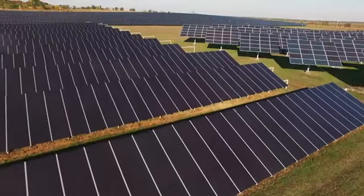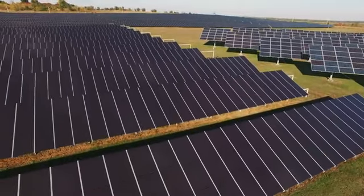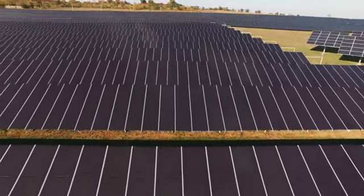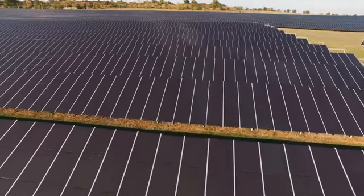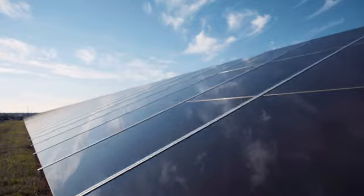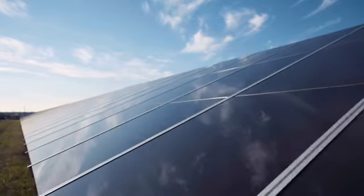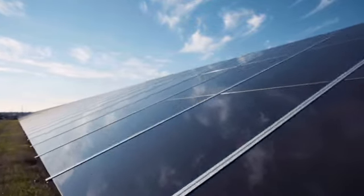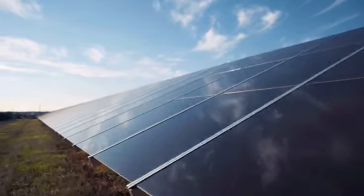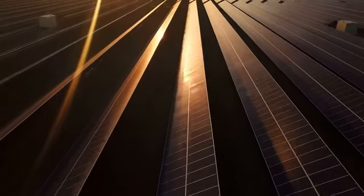Benefits: One of the benefits of solar energy is that sunlight is functionally endless. With the technology to harvest it, there is a limitless supply of solar energy, meaning it could render fossil fuels obsolete. Relying on solar energy rather than fossil fuels also helps us improve public health and environmental conditions. In the long term, solar energy could also eliminate energy costs, and in the short term, reduce your energy bills.